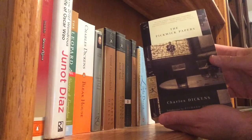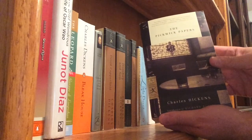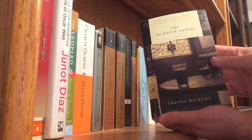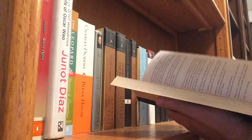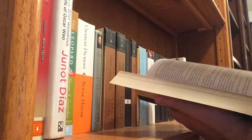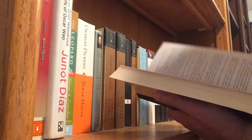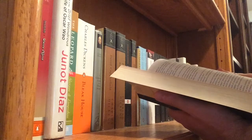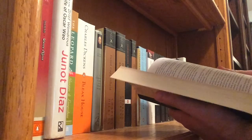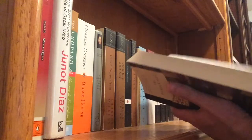We read Bleak House, The Pickwick Papers, and Little Dorrit. For those of you who haven't read it and have it in your minds that Dickens is a very gloomy, very serious writer — Great Expectations, Bleak House — The Pickwick Papers shows you Dickens' comic side.